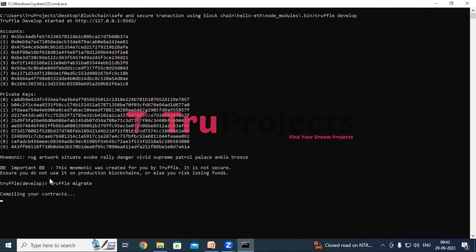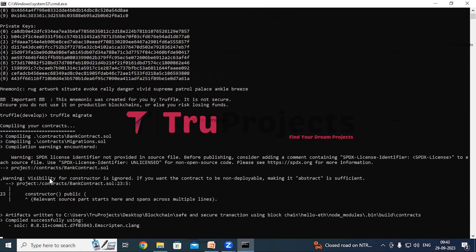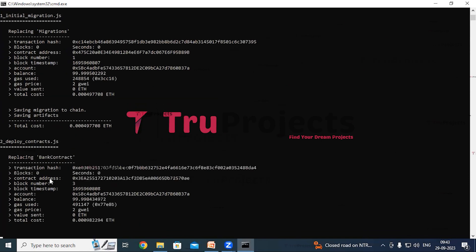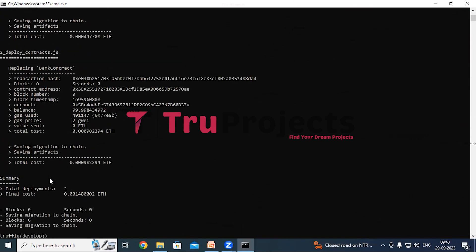Truffle is a development framework for Ethereum that simplifies the process of compiling and deploying smart contracts. They are deployed on a blockchain network and can facilitate various transactions such as transferring tokens or managing digital assets. Once the migration process is complete, truffle will provide us with a unique Ethereum contract address, which represents the location of the deployed smart contract on the blockchain. Here we can also see the gas used to execute the Solidity file and compile smart contracts — this is the amount of gas consumed.